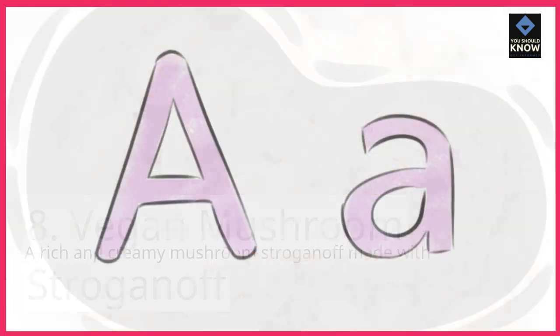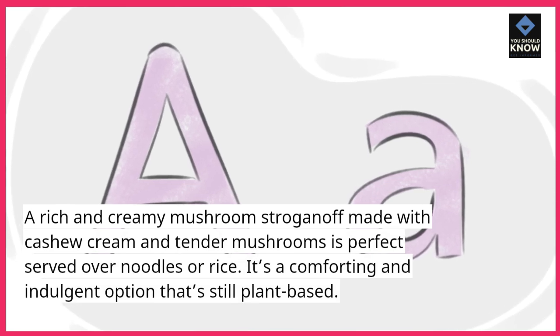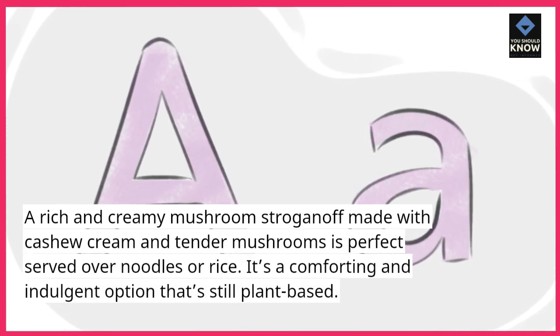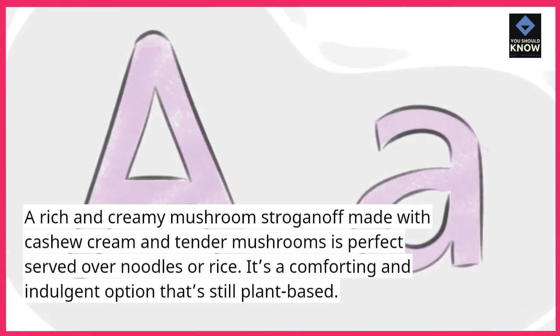Vegan Mushroom Stroganoff — a rich and creamy mushroom stroganoff made with cashew cream and tender mushrooms is perfect served over noodles or rice. It's a comforting and indulgent option that's still plant-based.